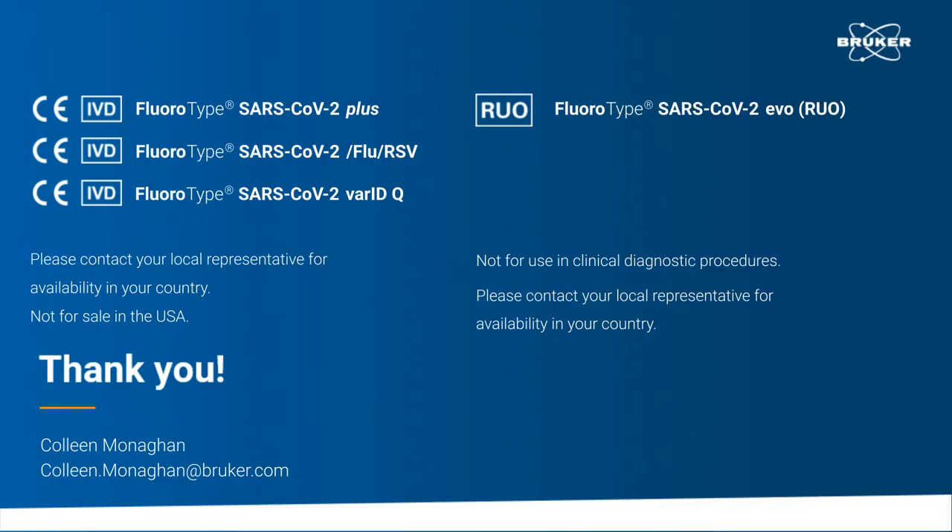Thank you, Dr. Monaghan, for your informative presentation. We will now start the live Q&A portion of the webinar. If you have a question you would like to ask, please do so now. Just click on the Ask a Question box located on the far left of your screen. We will answer as many of your questions as we have time for. Also joining us for the Q&A, we have Alina Mertz, Senior Product Manager of SARS Assays.